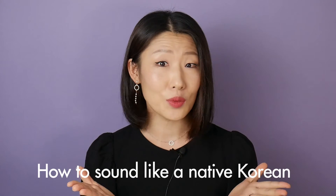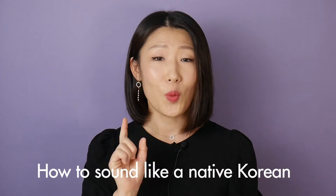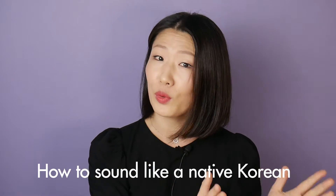A few weeks ago, I covered the Korean accent tip, and the reaction was pretty good. Two days ago, I got an email from a Korean learner. The topic was about how to sound like a native Korean — to be more specific, what is the point that is different between Koreans and foreign speakers whose background is English?